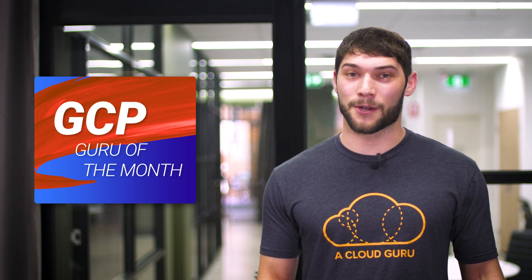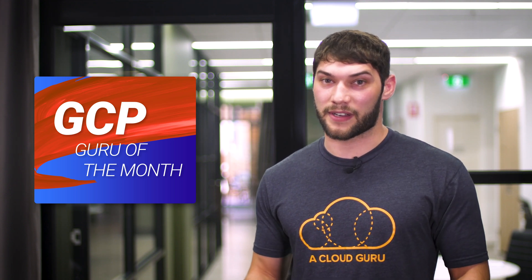Our new GCP show will be pretty boring without a Guru of the Month. Since this is the first show and it's just been released, we don't actually have any winners yet. But we have posted a question on our Facebook page below. Our winner will be announced on our next show along with awesome prize packs for each monthly winner. So keep your eyes peeled and your cloud brain ready.